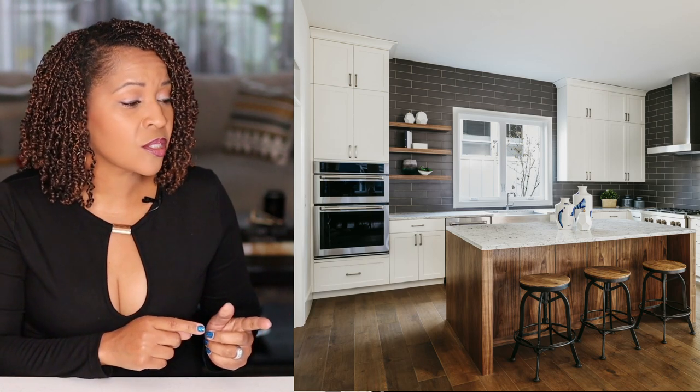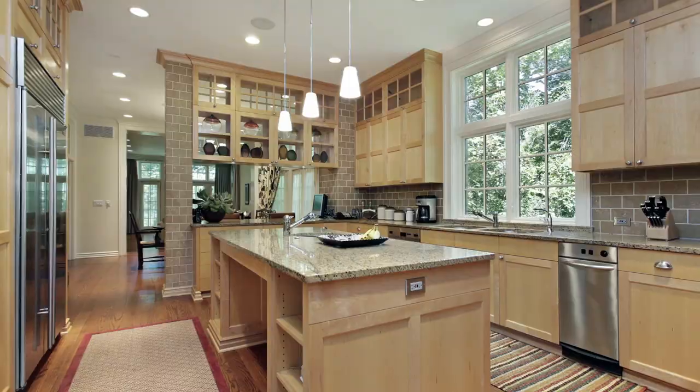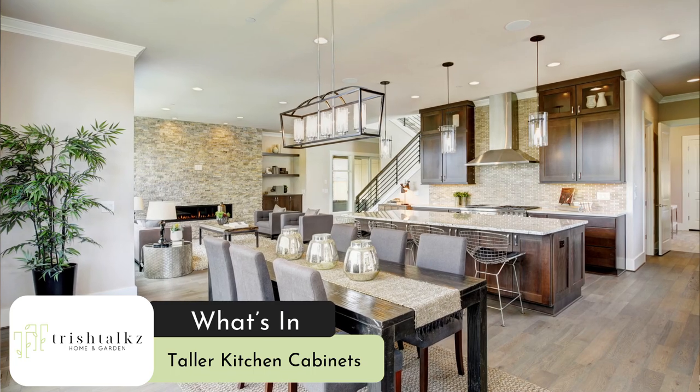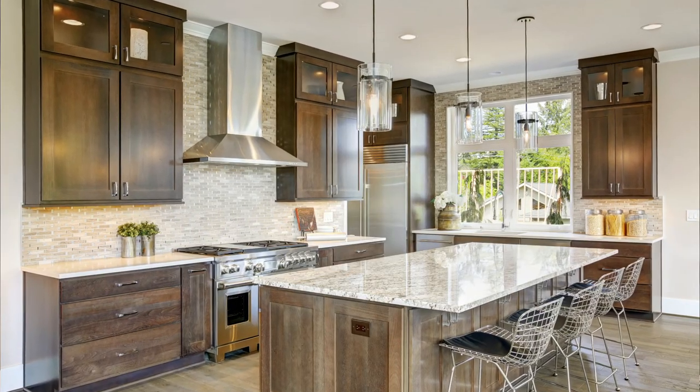If you have 10 foot ceilings, you can install a slightly taller cabinet and a short cabinet on top of that. What's in: taller kitchen cabinets that make the kitchen appear bigger and add additional storage. And while this look is on trend, it is also timeless.